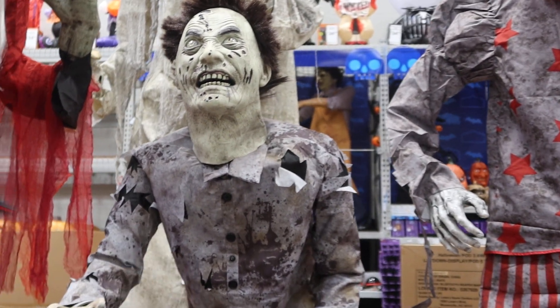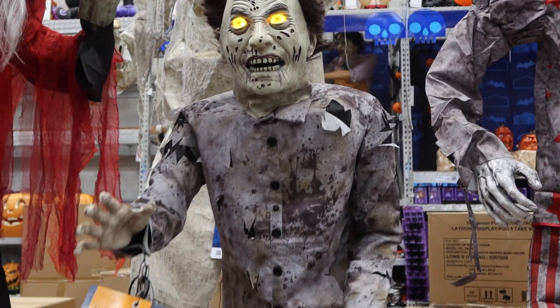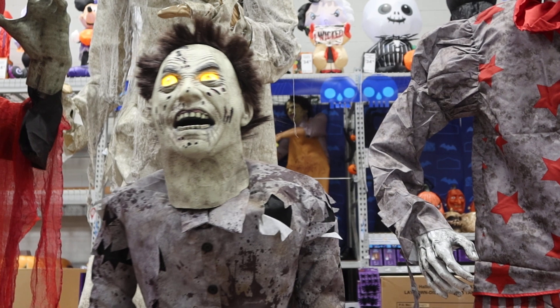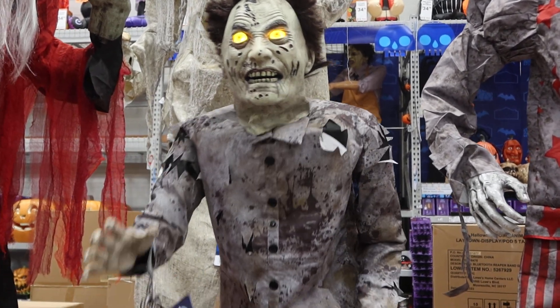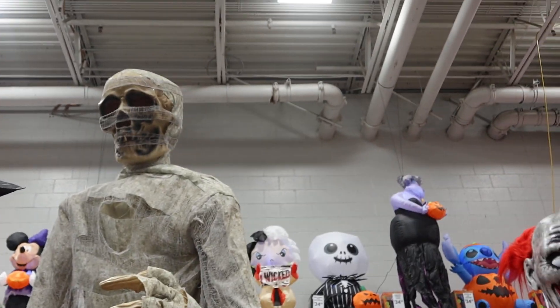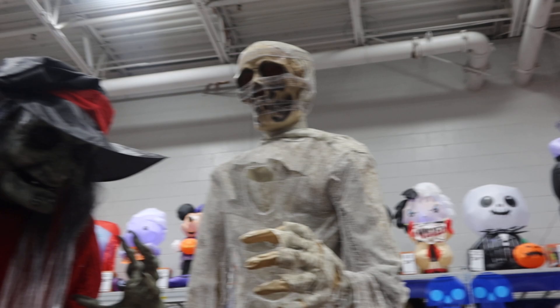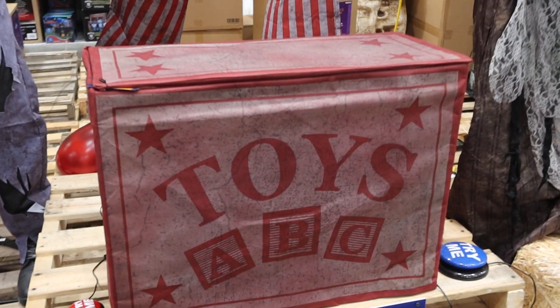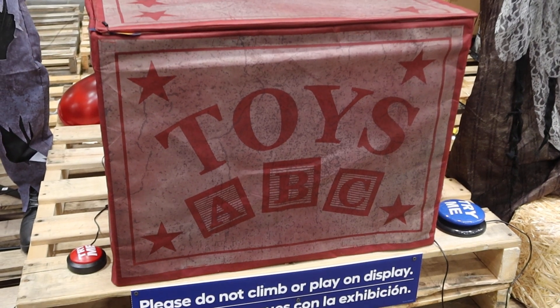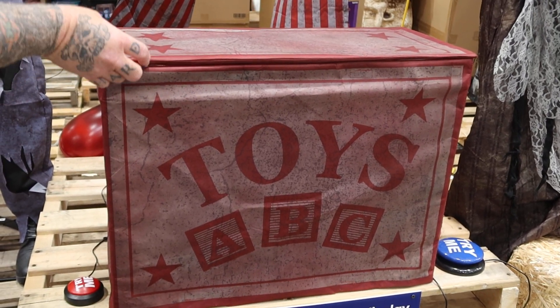Then they got this crazy-looking dude here — I kind of like him. $209 for him. Really cool! They've got the mummified guy up there but I don't see anything to turn him on. Let me try — okay watch. Something's wrong with it. These are the guys that are supposed to come up.